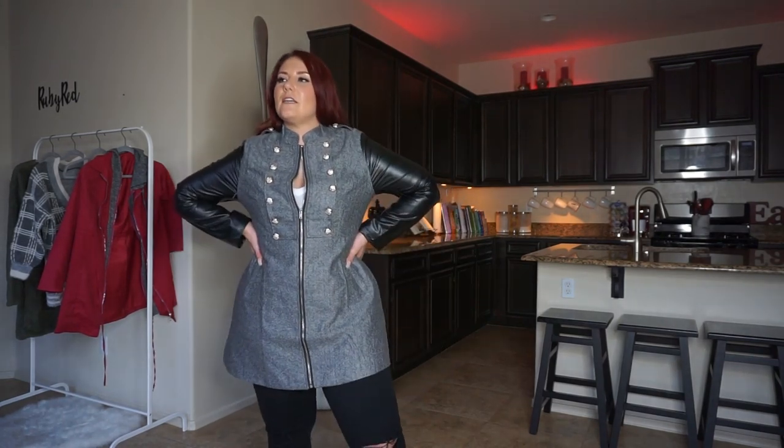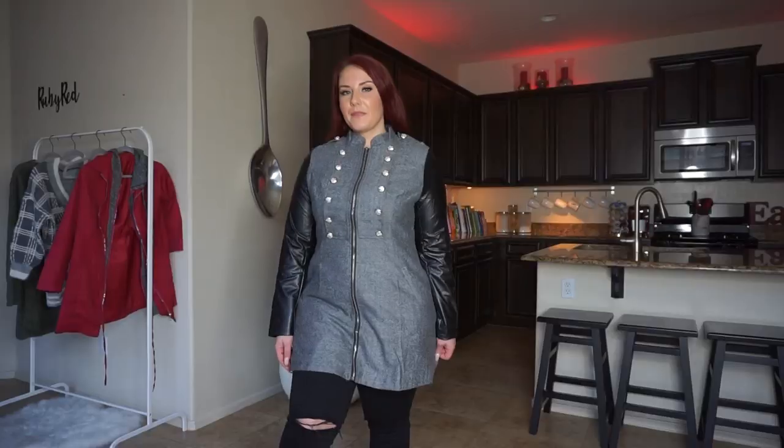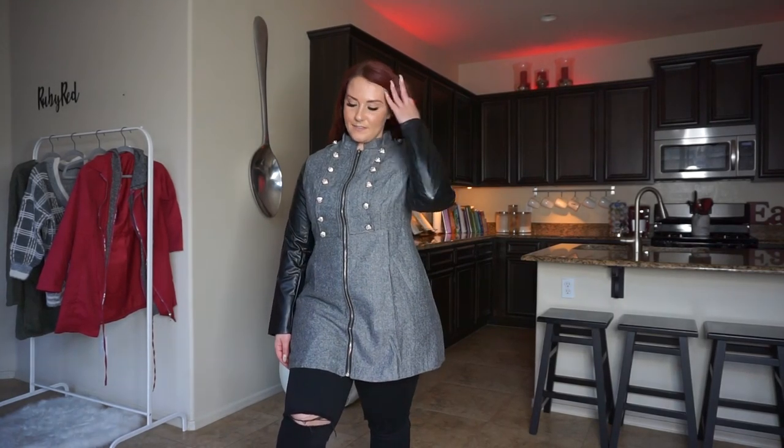I love the fit. It kind of accentuates your waist and it is a little bit longer of a coat. I think it fits me great — I got this in a size large and it fits super well. I'd say I like this one better than the first option.